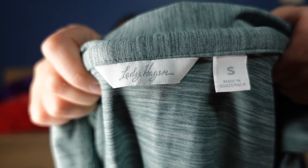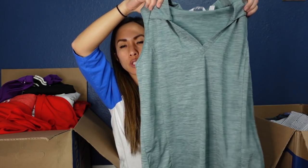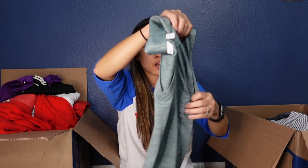This is Lady Hagen, size small — it's just a green golf sleeveless polo. I've been selling golf stuff like crazy, so even though I'll probably only sell this for $15 to $18, I'm going to list it fast because I think it'll sell soon.